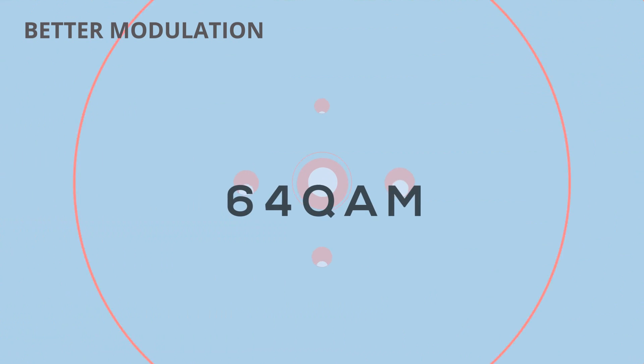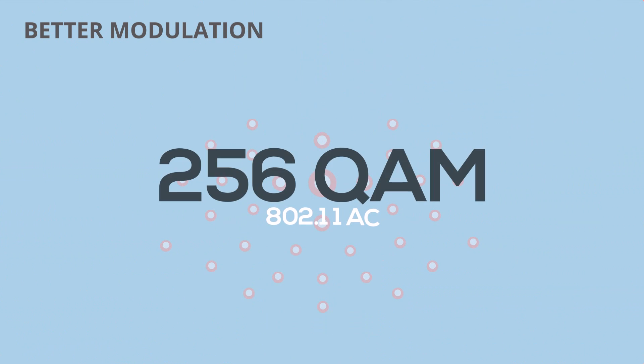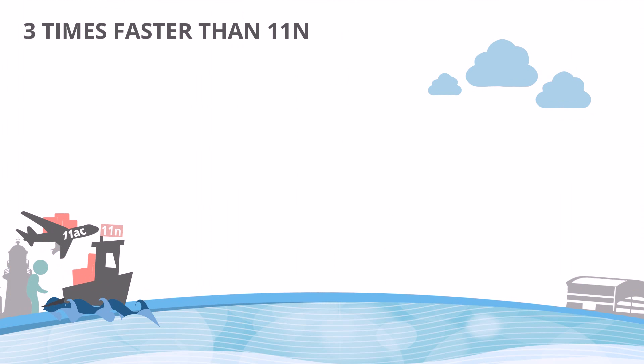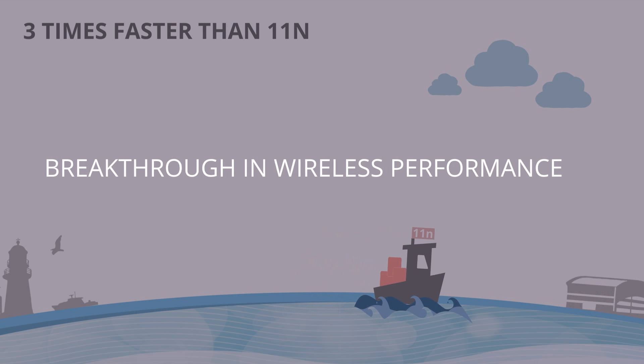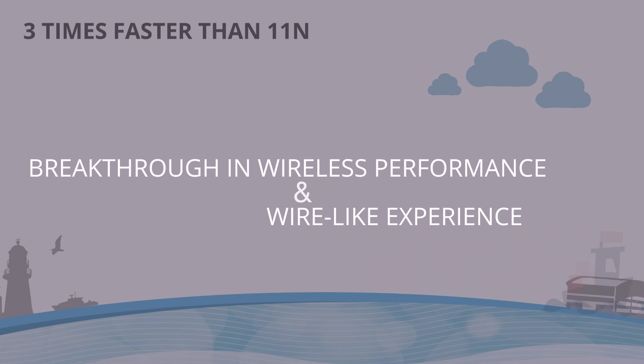Finally, the 64 QAM modulation of 11n is greatly improved to 256 QAM. All of this together is what allows the first wave of 11ac products to transmit at data rates over three times faster than 11n. This is a breakthrough in wireless performance, and is the first time that Wi-Fi truly can provide a wire-like experience.